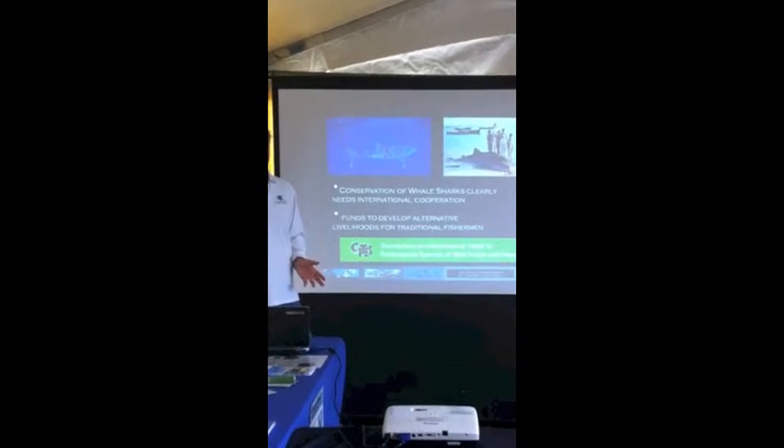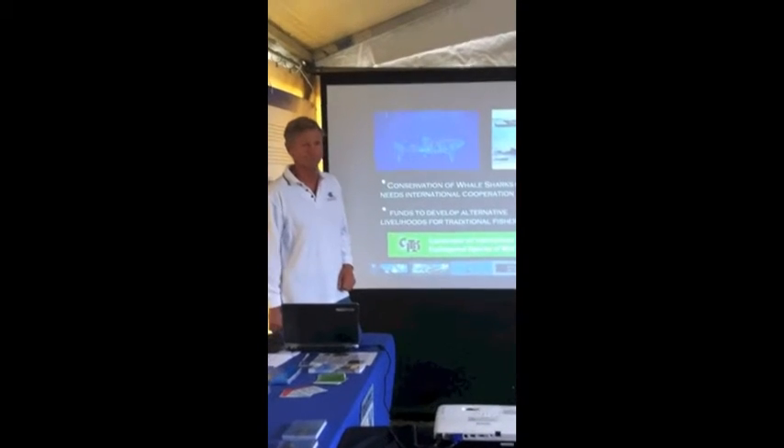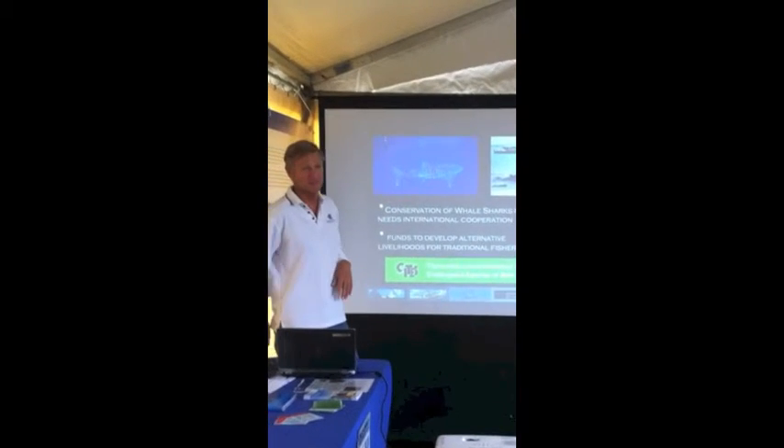Thanks very much for your attention. Thanks to our sponsors again, and all the guys who helped us. I'm happy to take questions if anyone's got one.